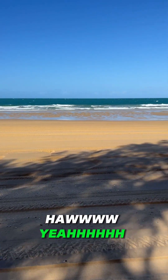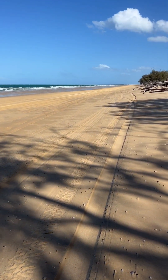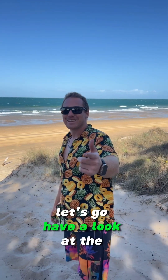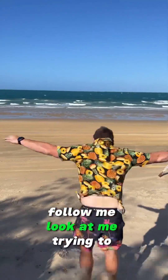Oh yeah! And here's me trying to be Superman — it was that windy that if I jumped I probably would have taken off. Let's go have a look at the beach one more time. Come with me guys, come on — look at me trying to be a seagull.